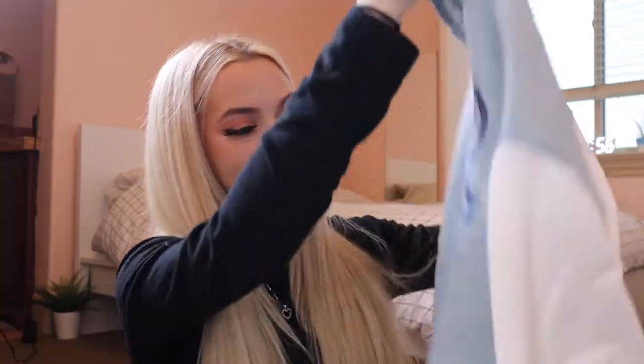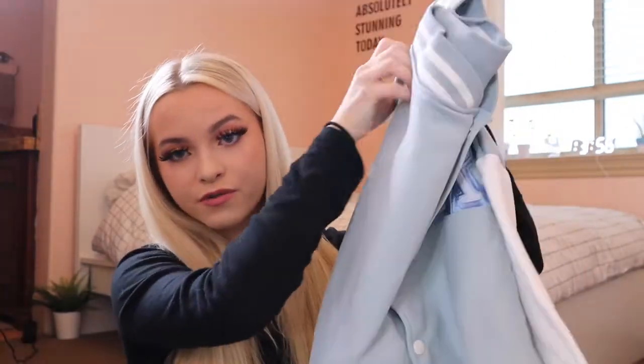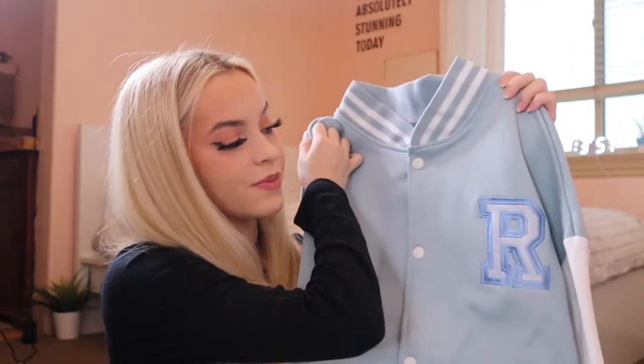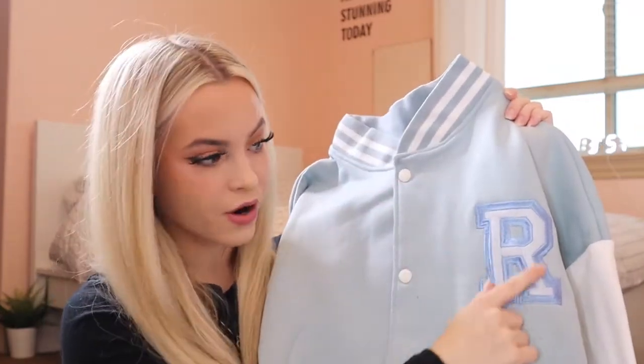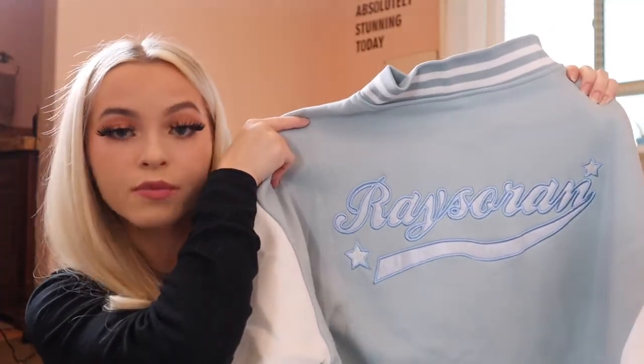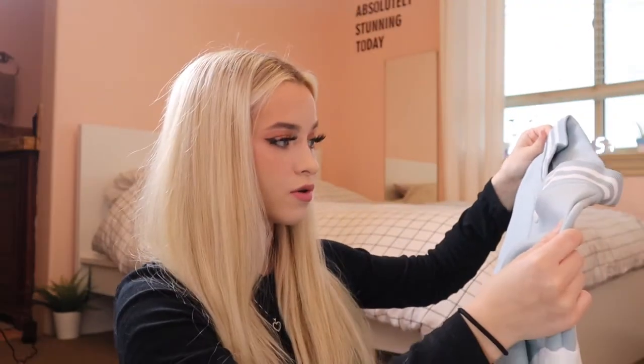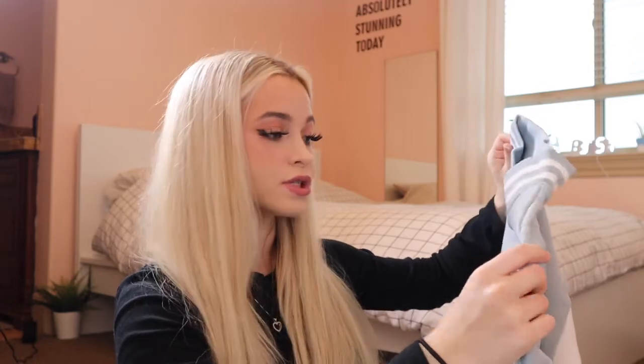Oh my gosh, right off the bat this is really soft and feels super thick. I got this in a size medium because I like my clothes baggy and comfortable. It's a university jersey or jacket in baby blue — it literally has an embroidery 'R' on it, and on the back it has some more embroidery stitching. Honestly this color is so freaking adorable — I'm going to be wearing this 24/7.